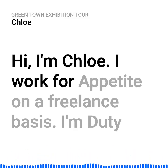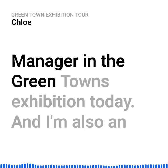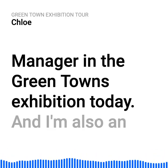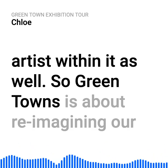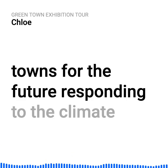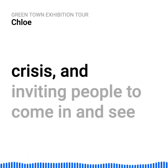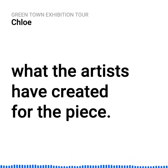Hi, I'm Chloe. I work for Appetite on a freelance basis. I'm duty managing the Greentowns exhibition today, and I'm also an artist within it as well. Greentowns is about reimagining our towns for the future, responding to the climate crisis and inviting people to come in and see what the artists have created for the piece.